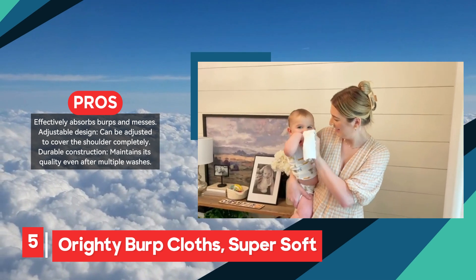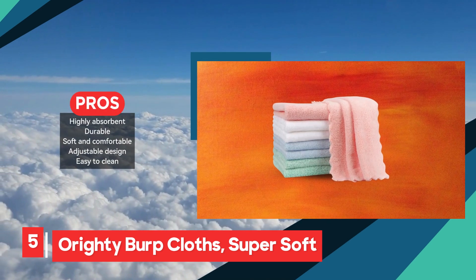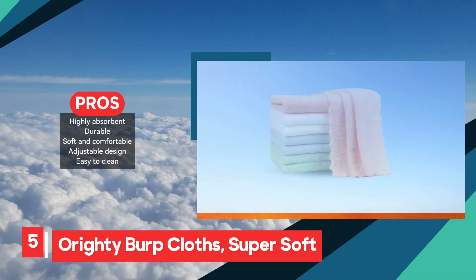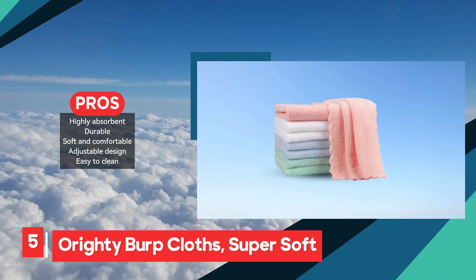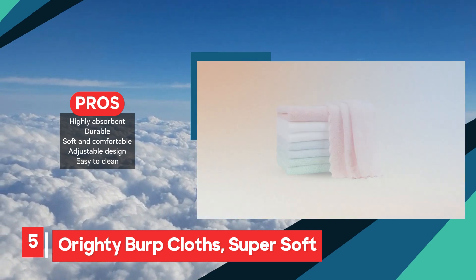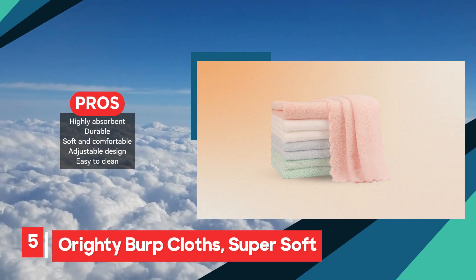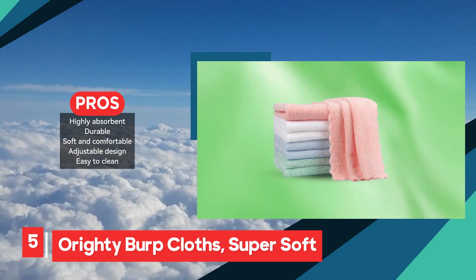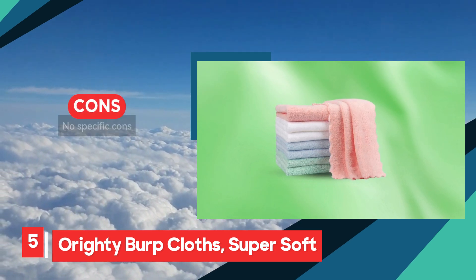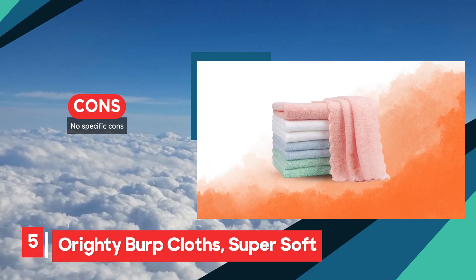The super soft material ensures a gentle touch on your baby's delicate skin, providing comfort during burping sessions. Additionally, these burp cloths are easy to clean, simplifying maintenance and keeping them in top condition. Overall, Ority burp cloths offer exceptional absorbency, durability, and comfort. Their adjustable design and ease of cleaning further enhance their practicality, making them a valuable choice for everyday baby care.